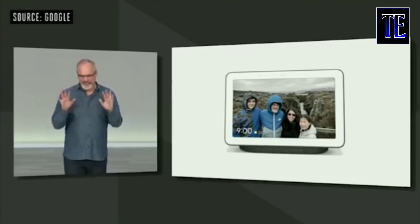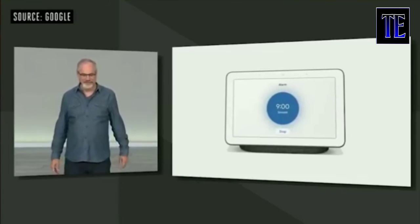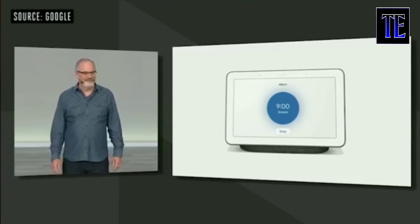I want to share a little something that a lot of you have been asking for. Check this out — Stop. No 'Hey Google' needed. And it's rolling out on smart displays and Google Home devices in English-speaking locales starting today.